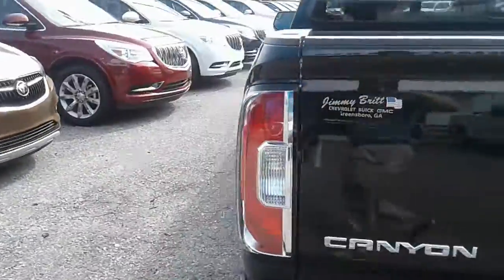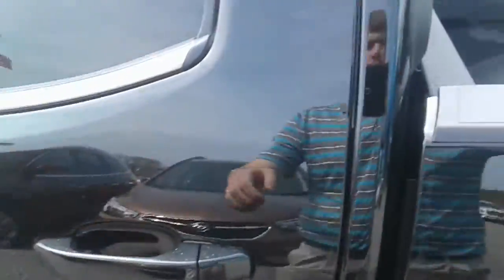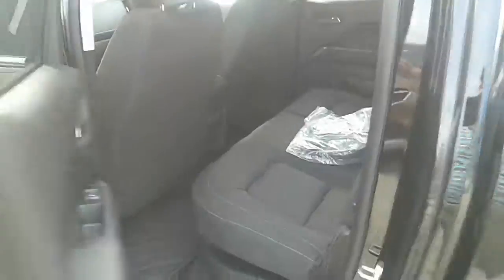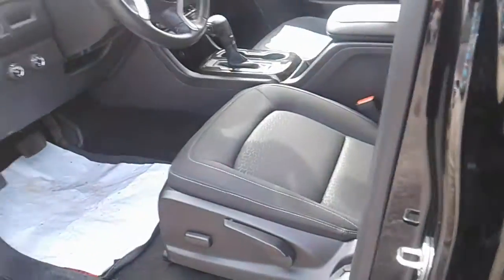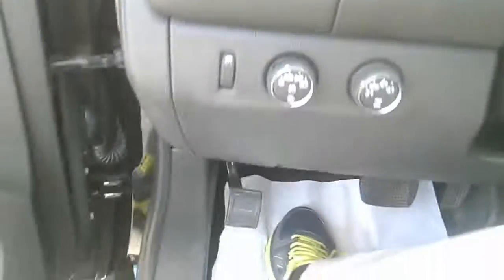That way you can kind of decide what exactly you're looking for in your next vehicle. If you don't mind, give me a call at your earliest convenience — we would love to invite you out for a test drive and product demonstration, so that way you know exactly how to operate all the new technology and features they've really brought out on the new trucks.